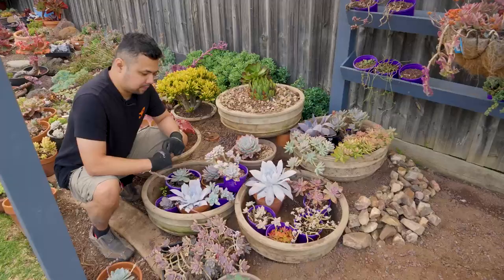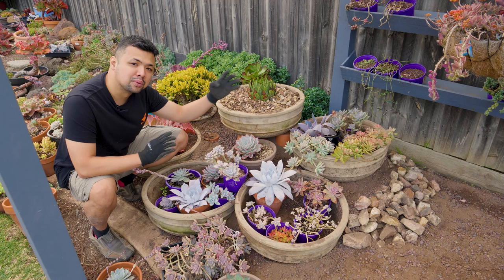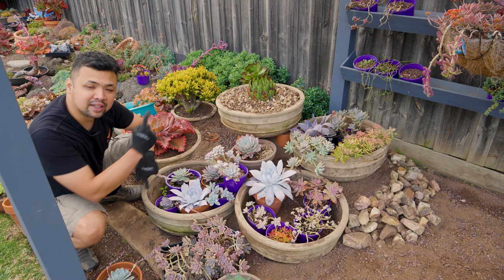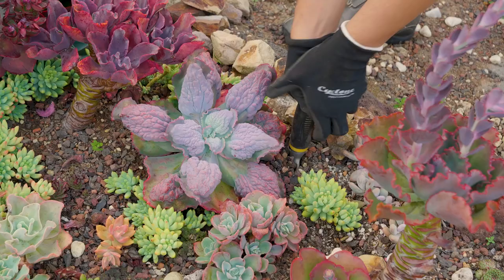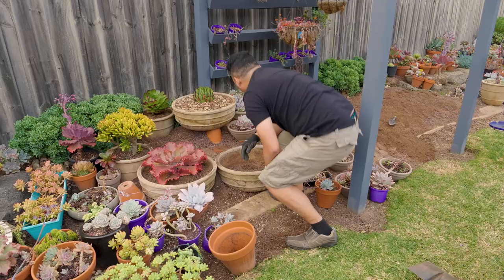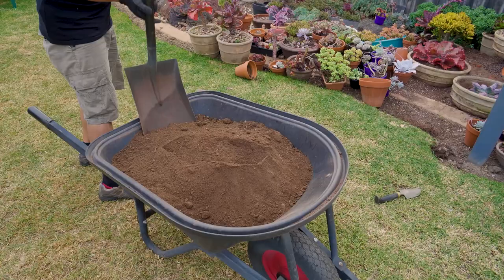That leaves us with three more large bowls. I know I really want Nakante and the Afterglow to take one bowl each — that leaves one more bowl. Now that the bittersweet is in its bowl, this sets a precedent for having a large echeveria in this section. So maybe one of the bumpy ones here. I'm thinking the Afterglow should be at the back, Nakante on this bowl, and the bumpy echeveria over in this one.